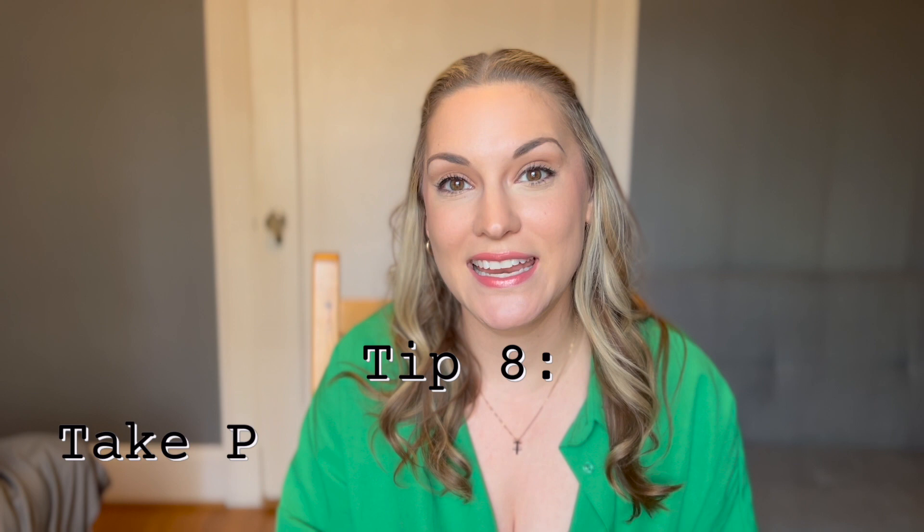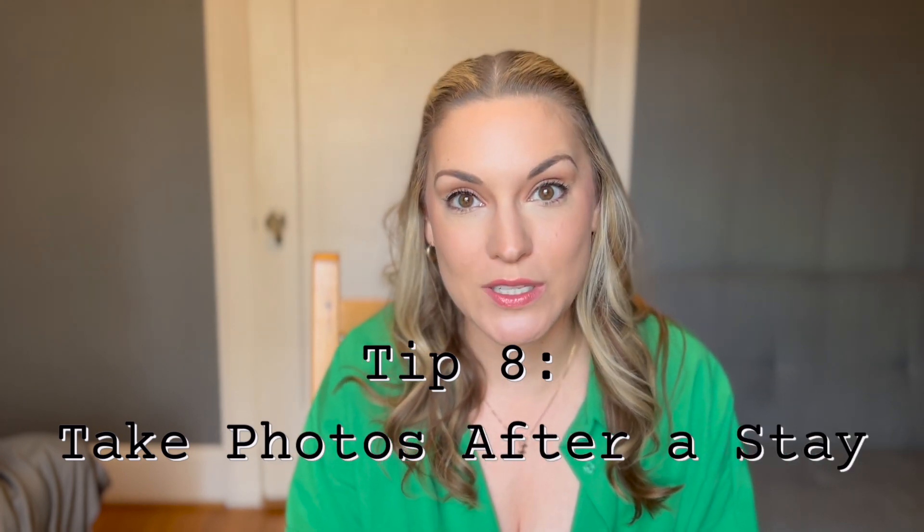Number eight is very important and something you probably haven't thought about. After you've stayed at an Airbnb, take photos before you leave. There are nightmare stories of people getting slapped with extra cleaning fees and accused of breaking things or leaving a mess. Take the photos so you have evidence, making you more likely to win if you're accused of these things. To dispute any claims made against you, send the photos in and say these were taken right before you left. Make sure you clean before you leave — this is a precautionary tip to avoid any nightmarish situation.